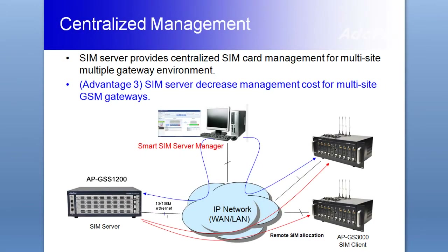Second, centralized remote SIM card management is a powerful feature in APGSS1200. The remote SIM bank solution mutually works with the APGSS series, and users can manage SIM cards using the smart SIM server without visiting every single remote area in which GSM gateways are located.